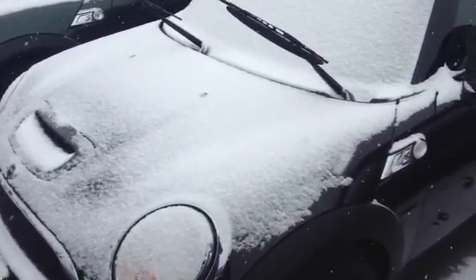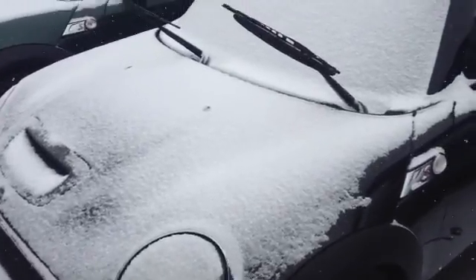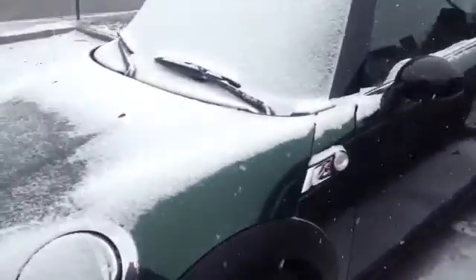Good morning, Terina. This is Nick from Ralph's Shop Mini. I just want to take a quick video of the Midnight Black and the Green Cooper S.